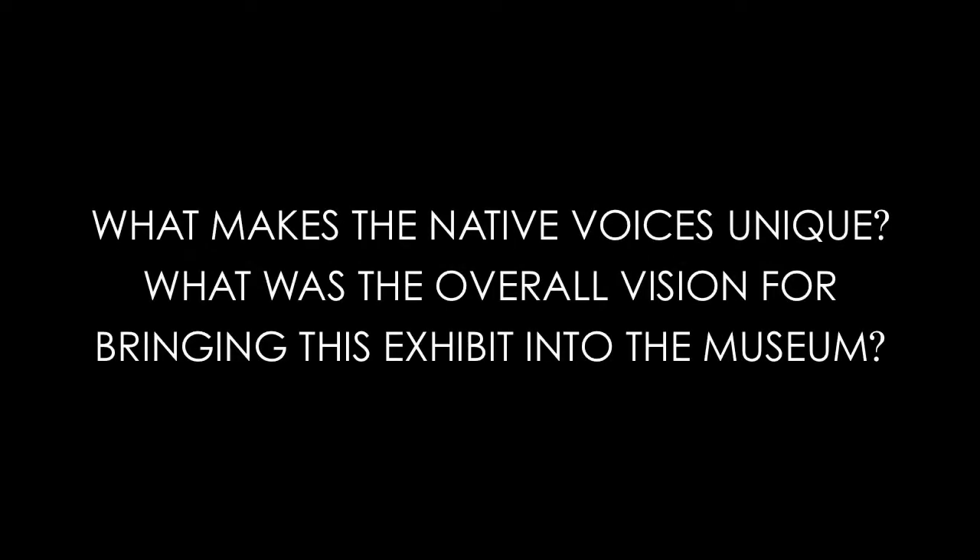What makes the Native Voices exhibit unique? This exhibit is unique because we have a really long tradition and history with the Native American community that dates back to the 1920s. We've had a Native advisory committee who worked on this exhibit with us. Our hope was that kids and families would see that the Native American community is living amongst us and dispel a lot of stereotypes that exist. It's been received really well by the Native American community as well as visitors.